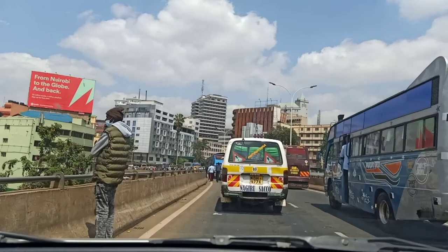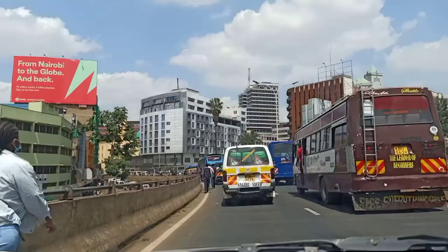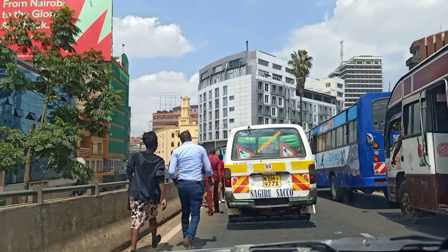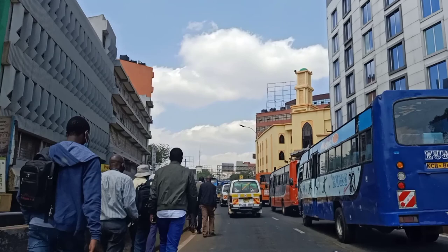Any day you come here, unless on Sunday, you will always get traffic. Most people, when they get to this point, have already given up — they just want to get to their destination. But this is the pain point: you can't get to your destination on time because of Koja roundabout. We were actually stuck around this place for over 30 minutes, which is why I'm fast-tracking and removing sections where there was no movement. You can see guys well-dressed in ties who just drop off the matatu and complete the rest of their journey by foot.